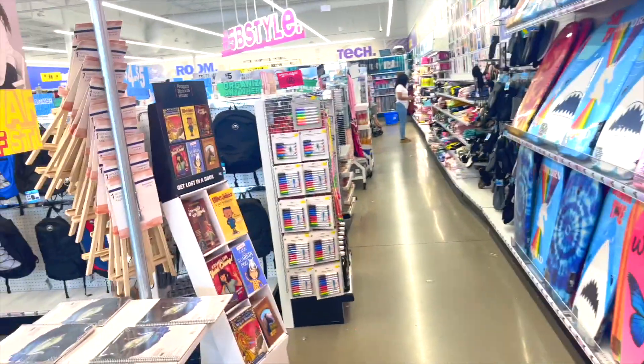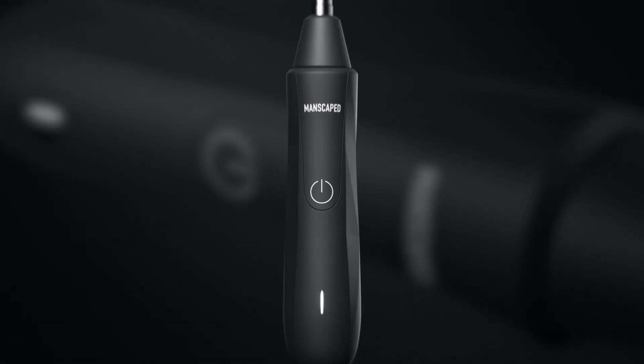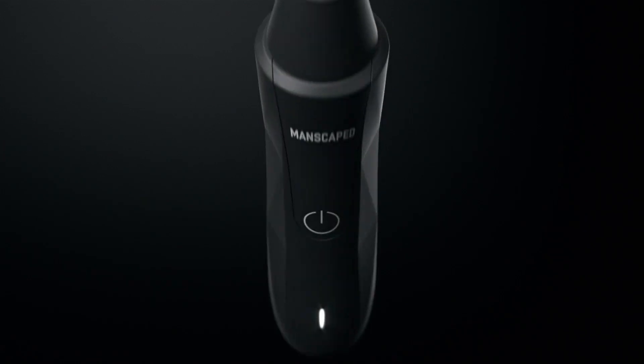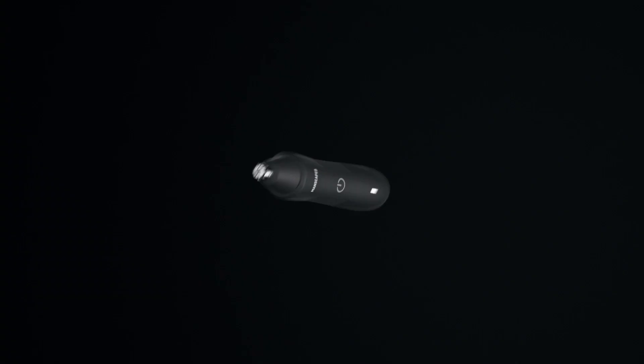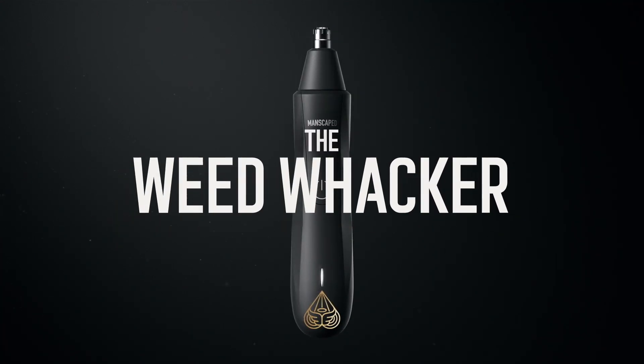Before we start, I want to say this video is sponsored by Manscape — perfect for basically a lot of stuff, honestly. They have really good shavers and razors over there. Shipping to Tunisia, Australia, and the United Kingdom. I put my link down below and the discount automatically applies at checkout. Thank you Manscape for sponsoring this video.